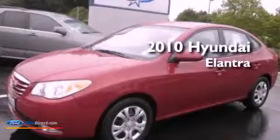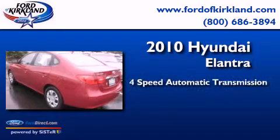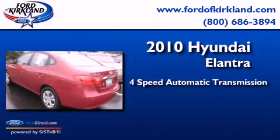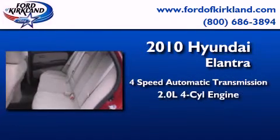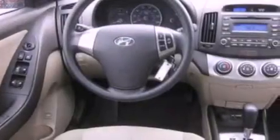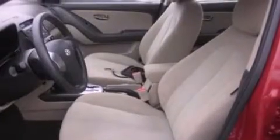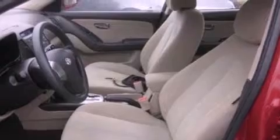This is a 2010 Hyundai Elantra. This four-door sedan has a four-speed automatic transmission and an inline four-cylinder engine. With an EPA estimated rating of 34 miles per gallon on the highway, it doesn't compromise fuel efficiency for size, comfort, or fun.